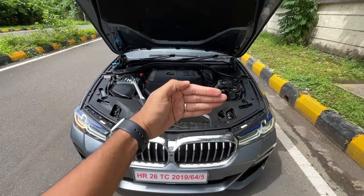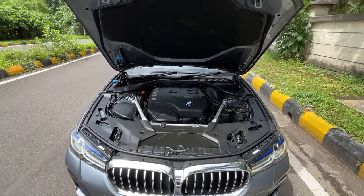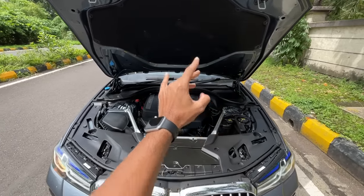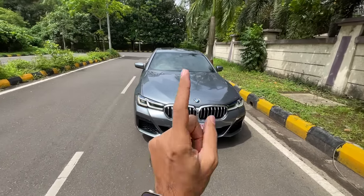The engine is positioned closer to the body for 50/50 weight distribution. You also get strut bars, and the packaging of BMW engines is fantastic. Now let me quickly tell you the changes up front.